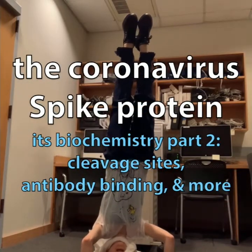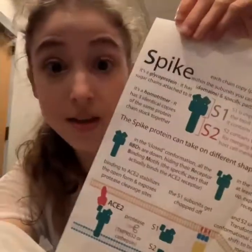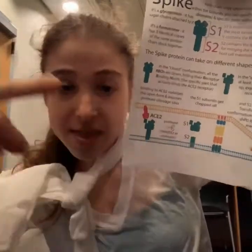The coronavirus has upended a lot of our lives, but understanding the biochemistry of the coronavirus can help us get out of the pandemic — especially understanding the spike protein, which sticks off of the viral membrane and latches onto receptors on our cells called ACE2. It gets cleaved by proteases — protein scissors — then undergoes a dramatic shape change that fuses the viral membrane with the cell membrane so the virus can dump its contents in and make cells produce more virus.